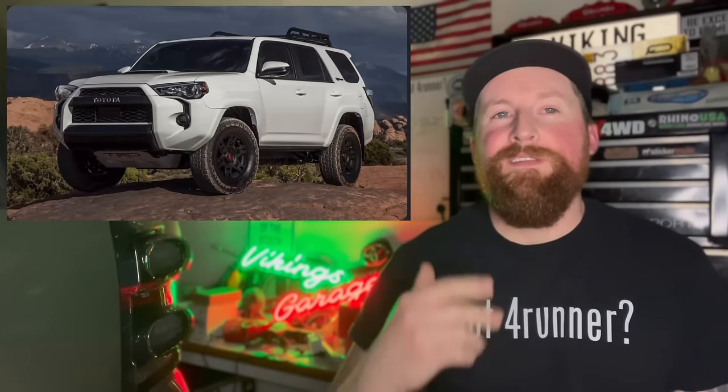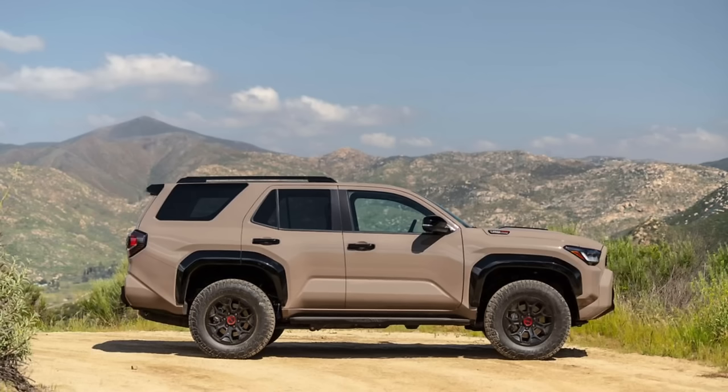First and foremost, my hats off to Toyota — I want to congratulate them on 40 years of success. This is by all means a very successful story, and I think you guys can agree it is going to continue, because what they just revealed is, in my personal opinion, a very good product. There are some questions we'll get to, but for what we have, I think they definitely nailed it.